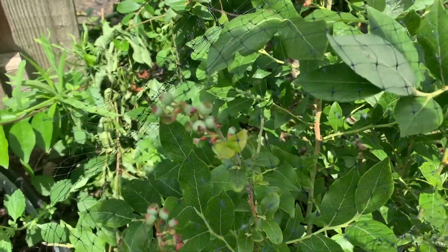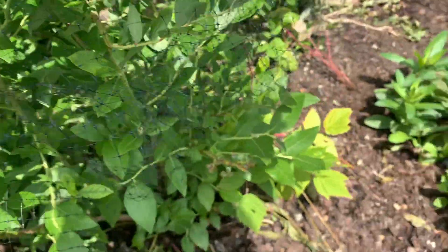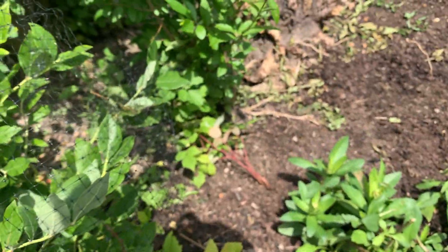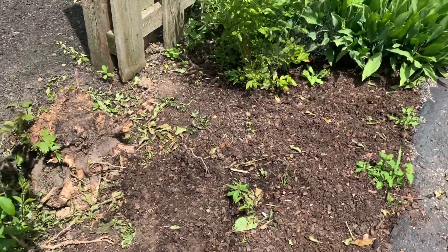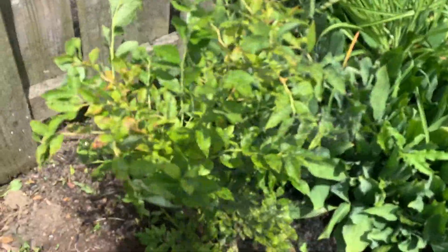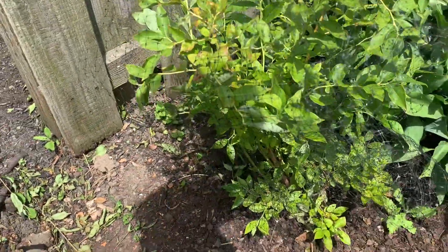Here we've got some blueberries growing. I wasn't really expecting any blueberries this year, but there are a couple of fruit on this bush, which I'm really impressed with. I planted some flowers in between my blueberry bushes - a milkweed, I believe there's some black-eyed Susans or daisies, and a bee balm. So we'll see what that looks like in the coming months.